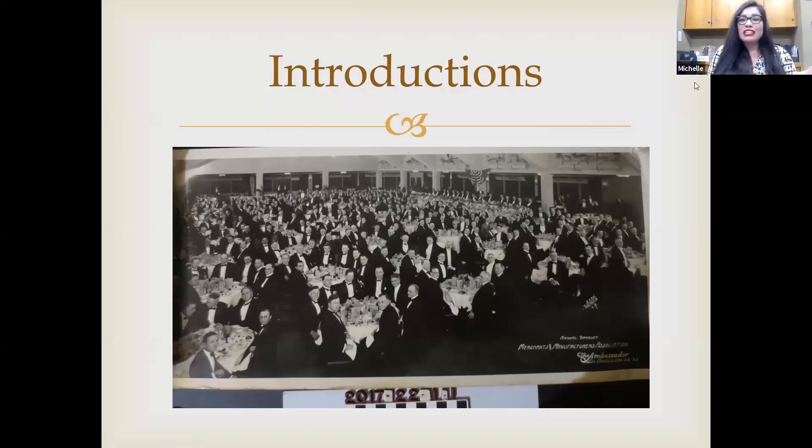My name is Michelle Murrow. I am the collections coordinator here at the Homestead Museum. The image you see is a panorama — one of the many photographs in our collection of the Merchants and Manufacturing Association's annual banquet, dated 1923 at the Ambassador Hotel. Unfortunately, it's no longer standing. This panorama gives you an idea of one of the many types of photos we have in our collection.